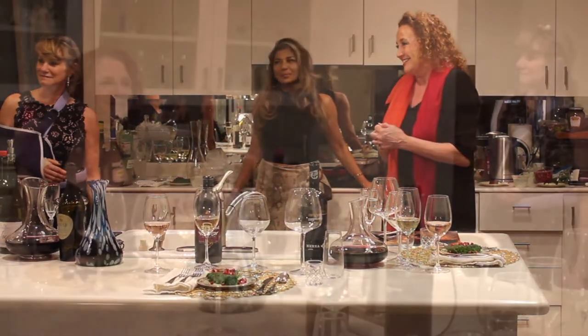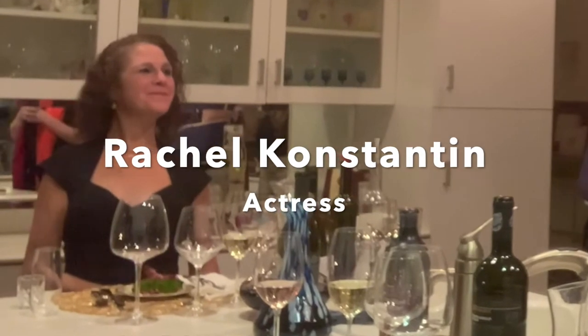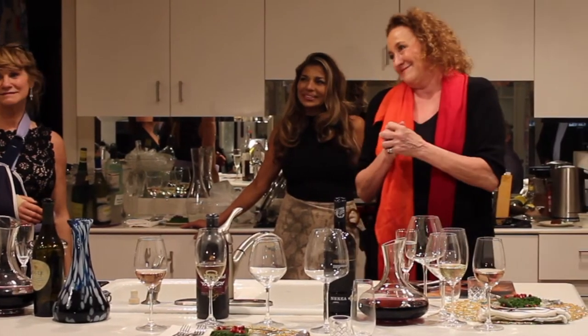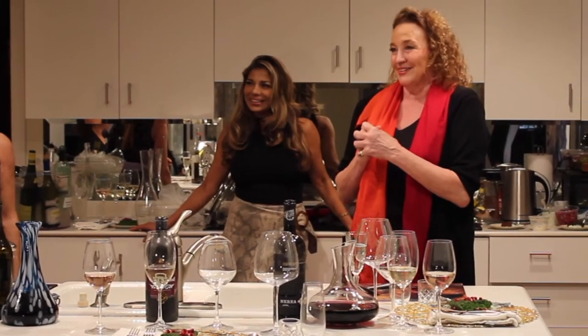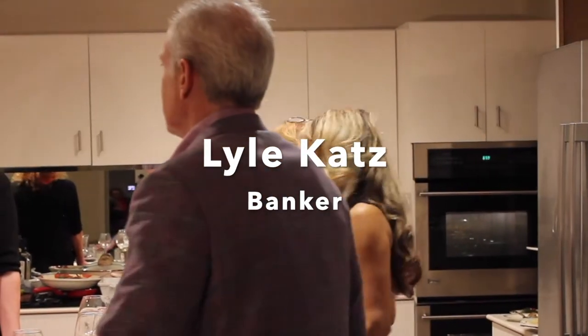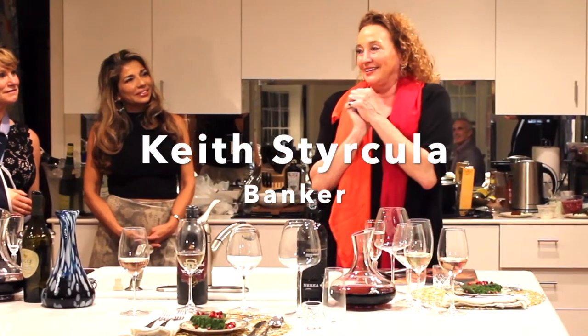One of our judges is Rachel Constantin — she's an actress and also has a wide food and beverage background. You'll find her all over Fairfield County and New York City at different events. We also have Lyle Katz — he's a mortgage banker and was a child actor, so we'll be interested to hear what he has to say. And then Keith Strakula, who is also a banker in New York City.